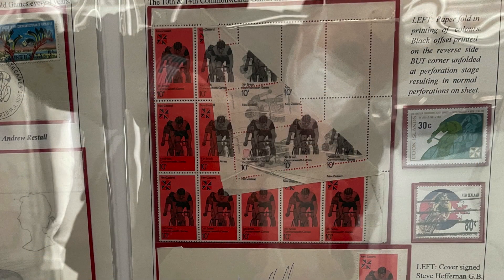This one — as an EFO collector, I really want that one. I've never seen an example like that before. That's just amazing.